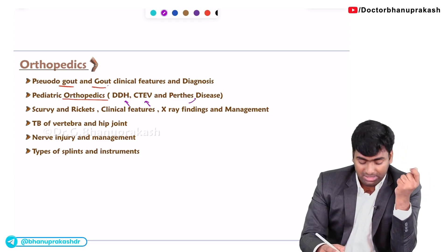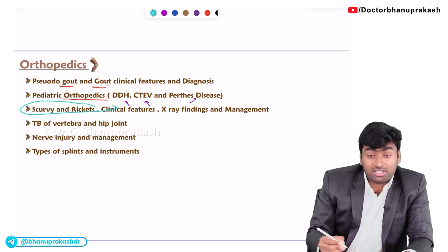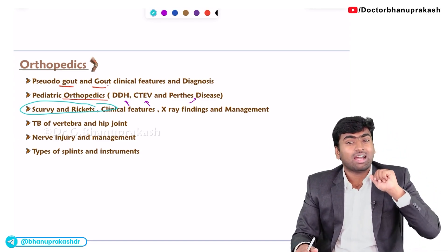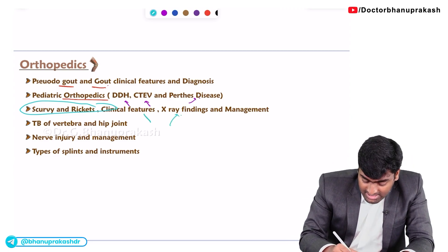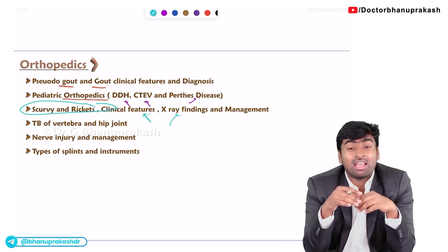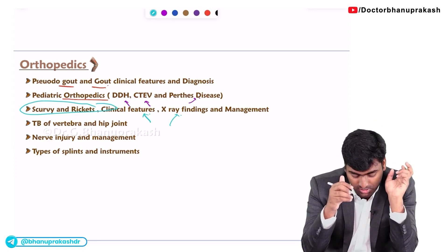In pediatric orthopedics, you should know three diseases: developmental dysplasia of the hip, CTEV, and Perthes disease. These can be asked from three subjects — Radiology, Pediatrics, and Orthopedics. SCOV and Rickets are must-do topics because they may give X-ray findings and ask for clinical features, or give clinical features and ask for the diagnosis.